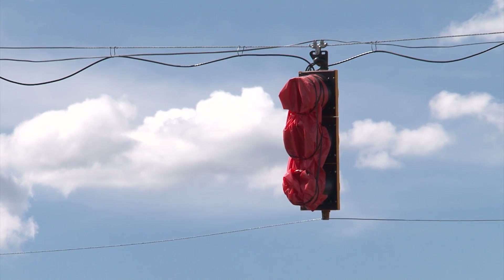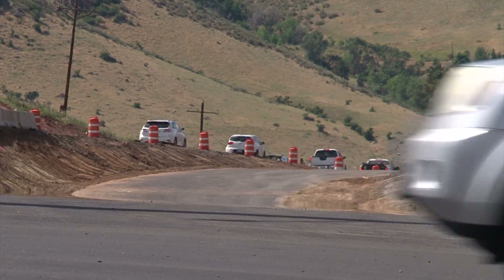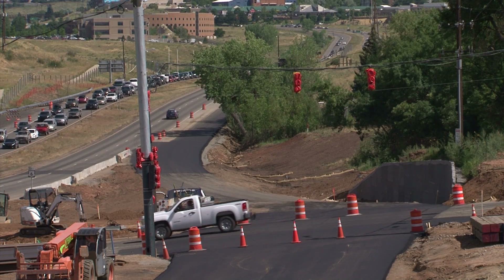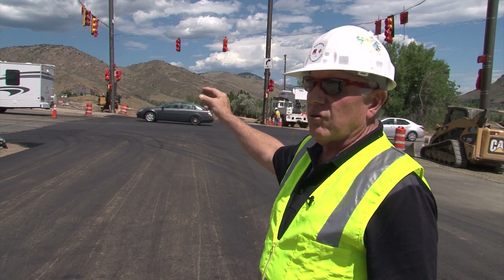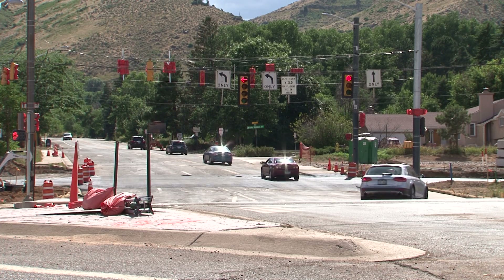There will be a traffic signal here at 19th, two lanes going westbound, and it'll feel a little bit like a one-way road. On the other side, there will be two lanes eastbound with the same arrangement of traffic signal. The 19th Street traffic in between will have a little curved road that ties the two ends on either side of 6th Avenue of 19th together.